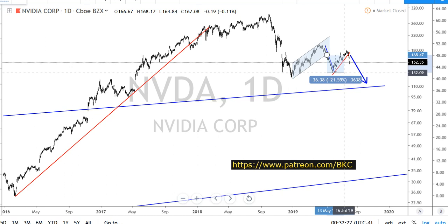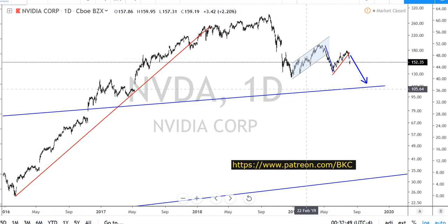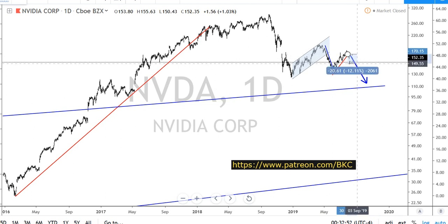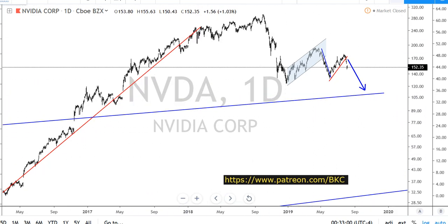If you did exactly what I said and sold out at the bottom — that happened within a few weeks, because the bottom hit on June 7th. We then popped up, and I gave you another setup that it was going to go further down. If you took that setup, you're about 10-12% up again. That's one of the trades offered on BKC.